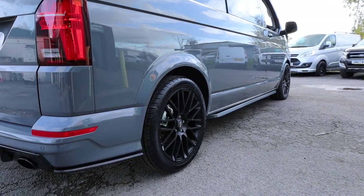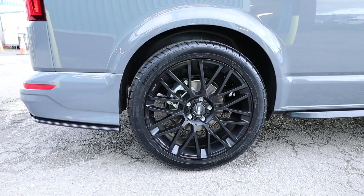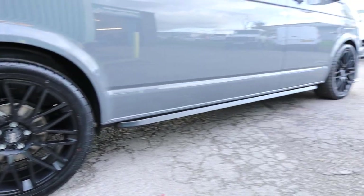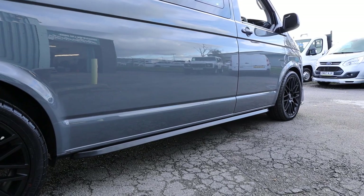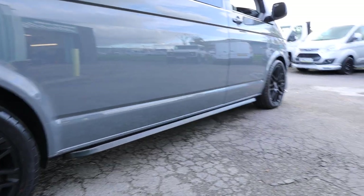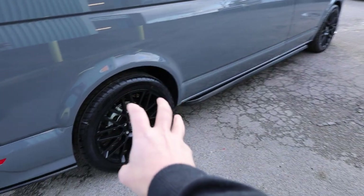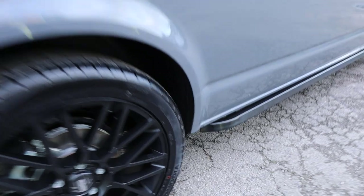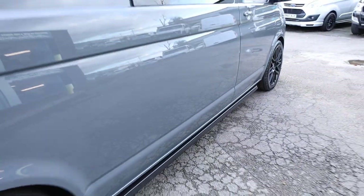The wheels which have been added to this particular vehicle are the fantastic 20-inch Momo Revenge alloy wheels. Of course fully load rated, with load rated tyres, and with the lovely — what they call trapezoid, sort of Sportline style — sidebars as well, all done in black. We've got a satin black finish to the wheels, and that is the same with the sidebars as well. It just ties in so, so nicely.